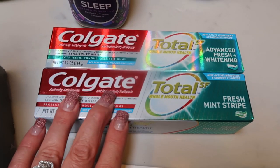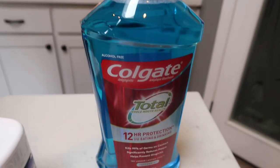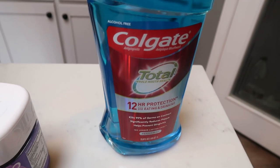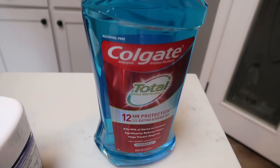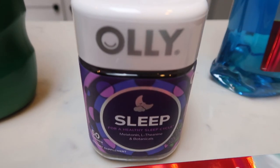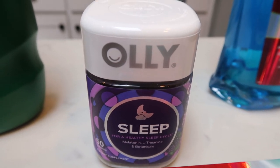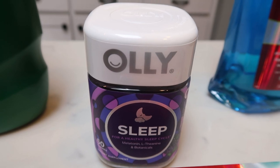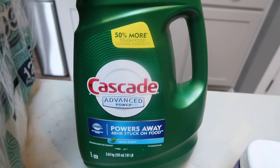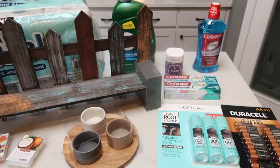A couple of tubes of toothpaste — I should have grabbed these at Costco for a better price, but I picked them up at Fred Meyer. My husband wanted mouthwash — he doesn't like the Listerine, it's too strong. I love the Listerine, but I grabbed this Colgate, which is not super intense. If you don't like that really intense mint, this is a good option. I also picked up some Olly Sleep gummies for me — sometimes I struggle sleeping and these do help a lot, and there was a great coupon. Last but not least, Cascade dishwasher gel, also on sale at Costco for $6.99.